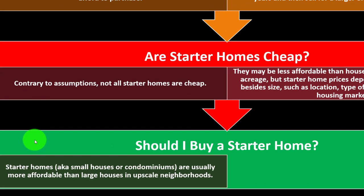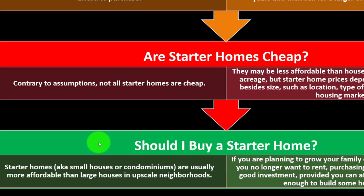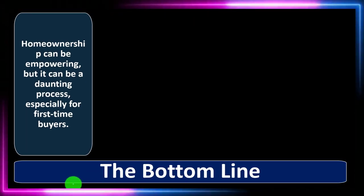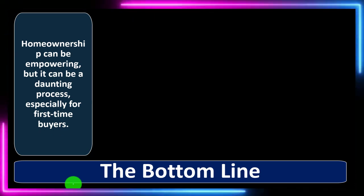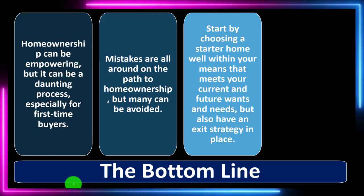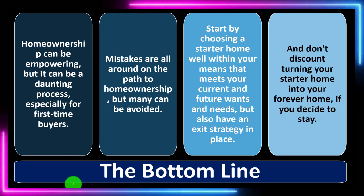Should I buy a starter home? Starter homes — small houses or condominiums — are usually more affordable than large houses in upscale neighborhoods. If you are planning to grow your family or move in a few years but no longer want to rent, purchasing a starter home may be a good investment — providing you can afford it and you stay long enough to build some home equity. Start by choosing a starter home well within your means that meets your current and future wants and needs, but also have an exit strategy in place. And don't discount turning your starter home into your forever home if you decide to stay.